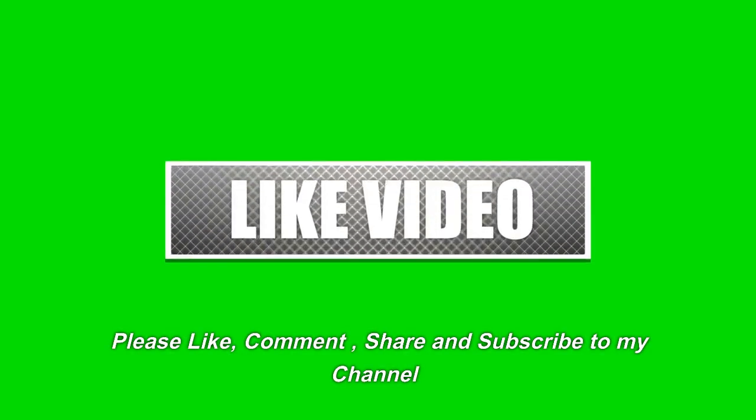Hope you liked the video. Please like, comment, share, and subscribe to my channel.